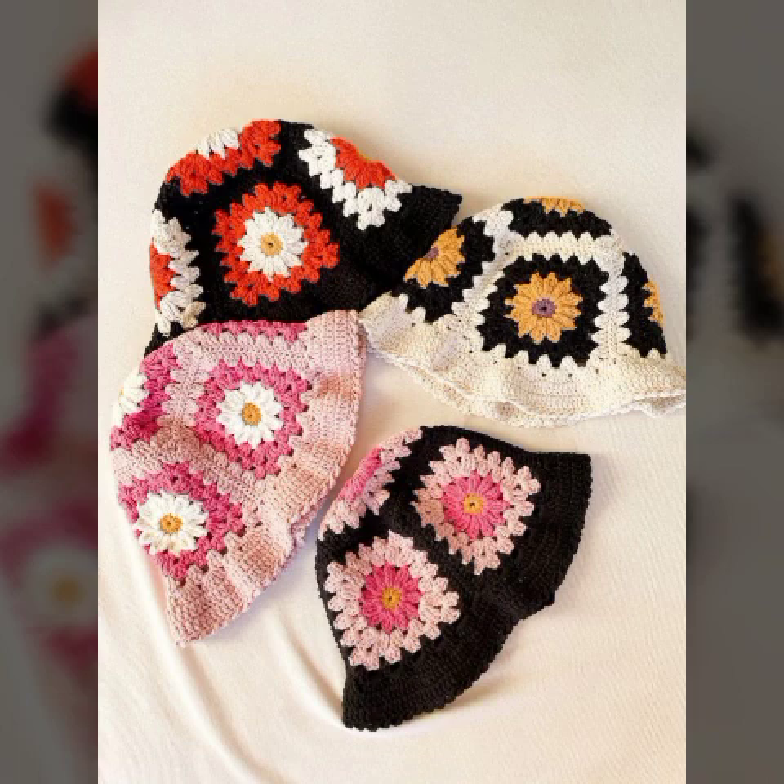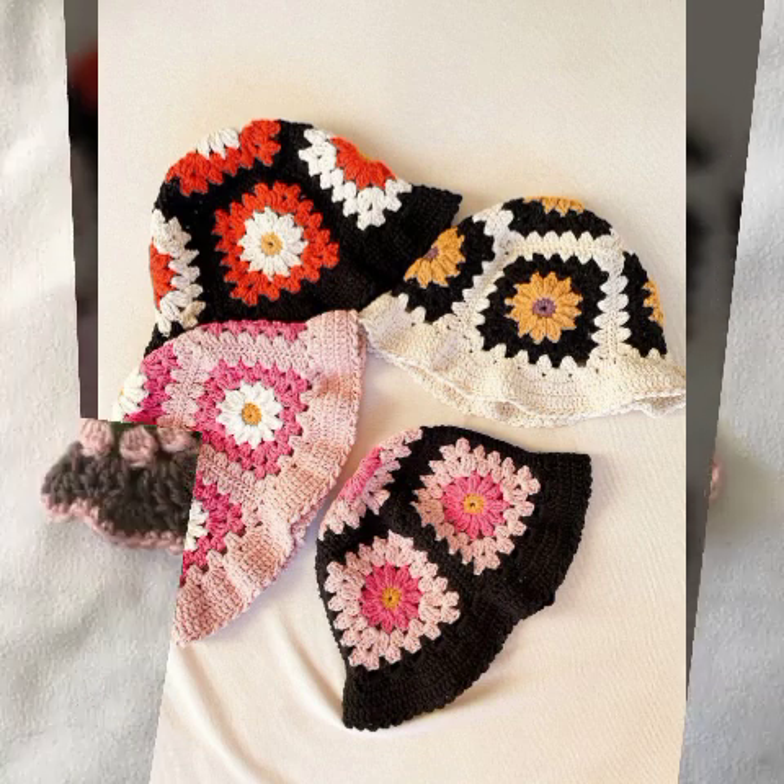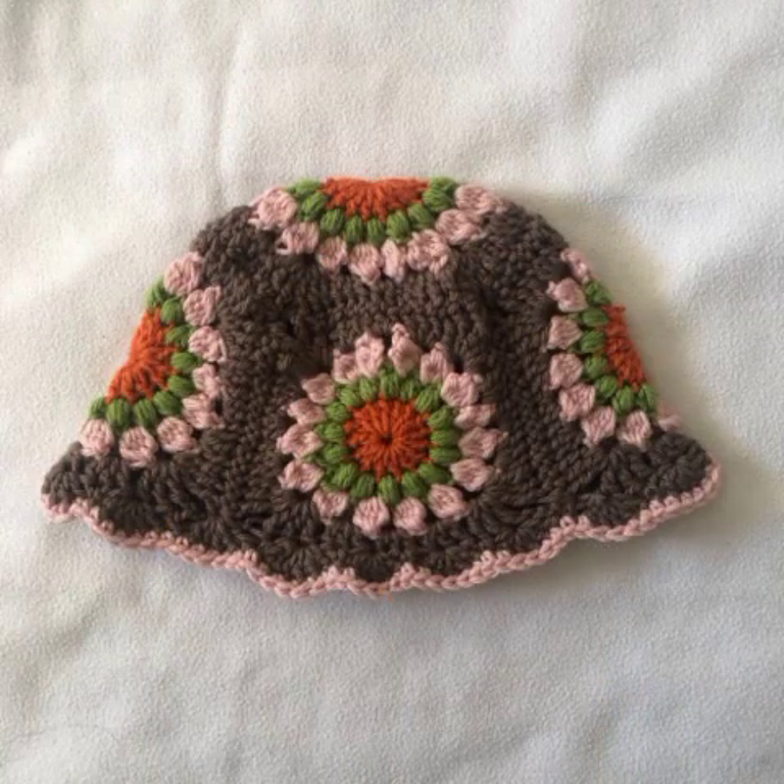I hope that you will be happy with this video. Please share my video with your friends and family members so that they will also enjoy this beautiful cap design.